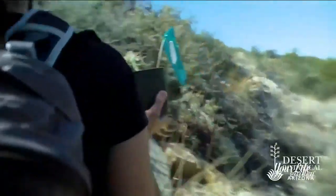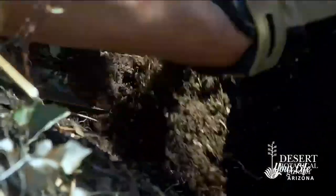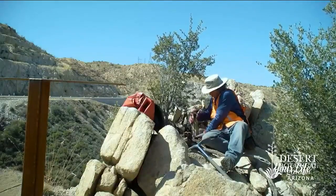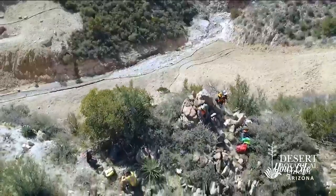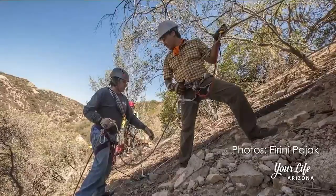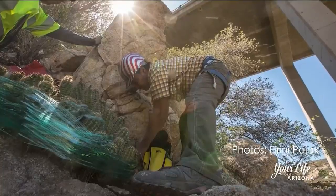We have a project with a cactus called the Arizona hedgehog cactus. It grows in the state of Arizona and nowhere else in the world. It's an endangered species act listed species. We have been working quite extensively with the U.S. Forest Service and the Arizona Department of Transportation to do a conservation project out by Globe and Superior.